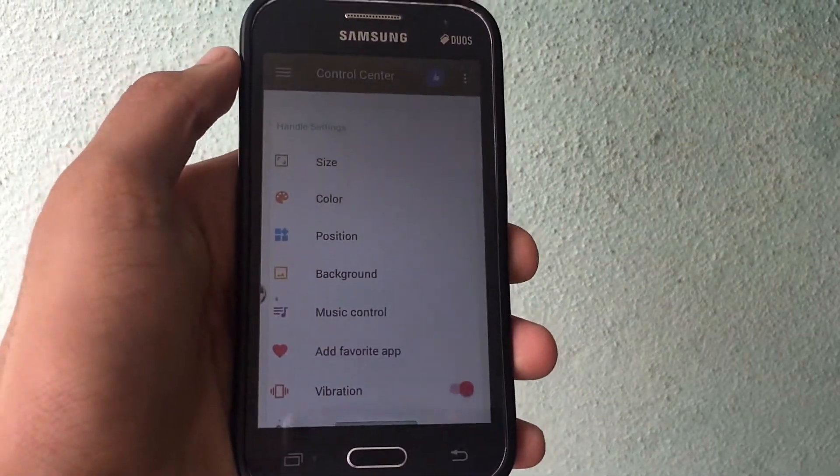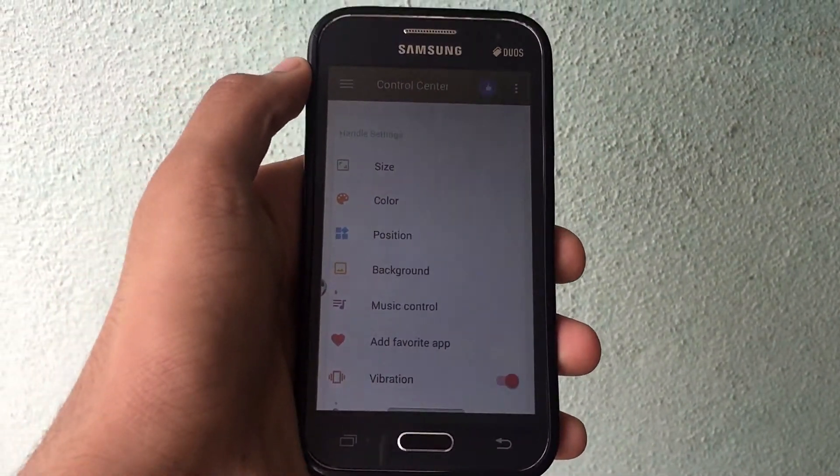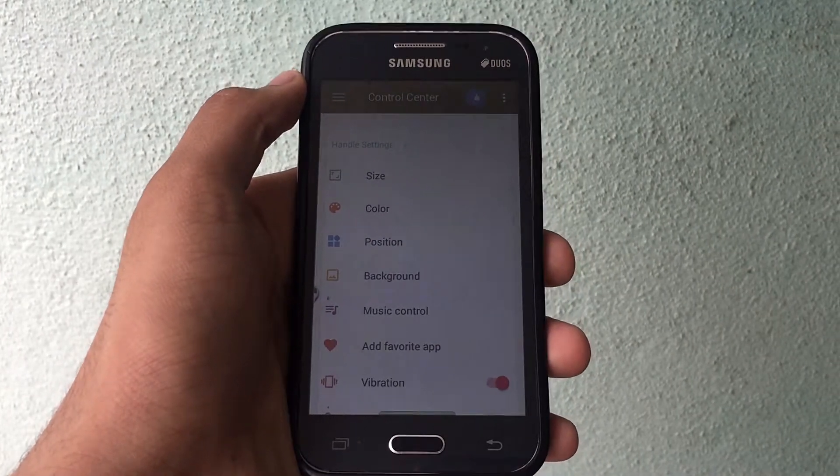The downside of this is there are a lot of ads that you get via this application. But considering it's a free app, I would say it is good in my opinion.